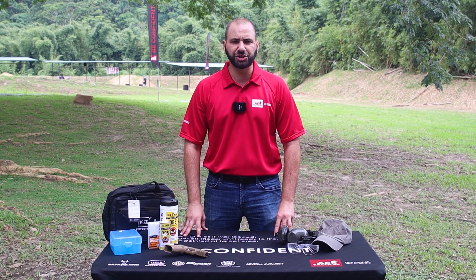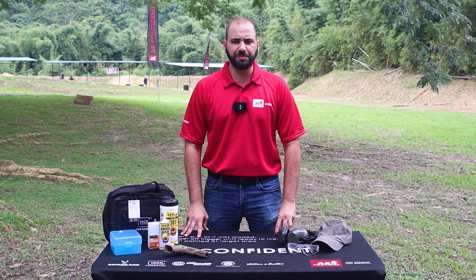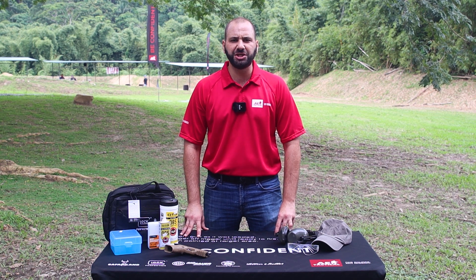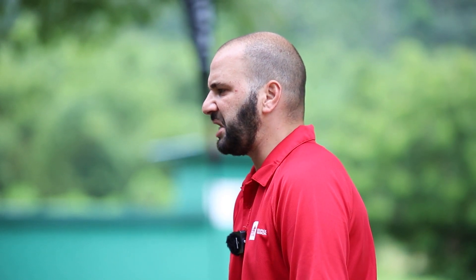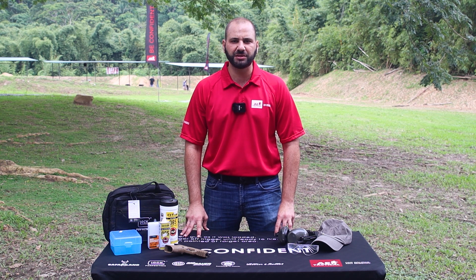Plan your range days. Don't just show up to the range hoping to figure something out there. Try to plan exactly what you're trying to achieve — whether it's something new or you're trying to develop and build muscle memory on existing techniques, skills, or drills. Always planning what training you are trying to achieve is going to make that experience a lot better.